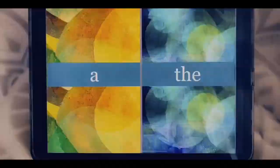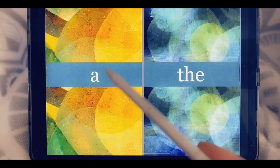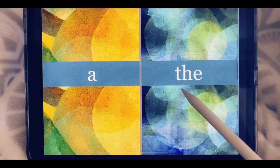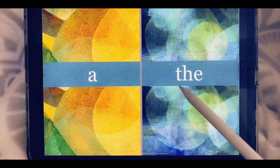Here we go. Our first words: a. A by itself says a. The. T-H-E spells the.